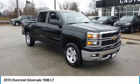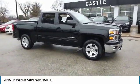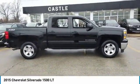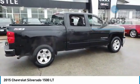Come test drive the 2015 Silverado 1500. The Chevy Silverado 1500 has the lowest cost of ownership of any full-size pickup. This vehicle has less than 90,000 miles. Here are some of this vehicle's great options.